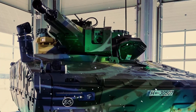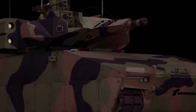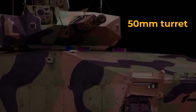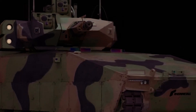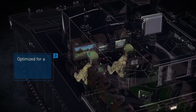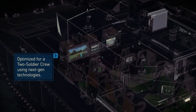The Lynx XM-30 offers concrete solutions to the most pressing requirements of the Army's Next-Gen Combat Vehicle Program. Its unmanned 50-millimeter turret provides superior accuracy and firepower without exposing the crew to unnecessary risks, allowing for increased situational awareness and the ability to precisely engage targets. Additionally, the Lynx XM-30 introduces a two-soldier crew concept, focusing on reducing crew size and increasing the vehicle's overall efficiency.